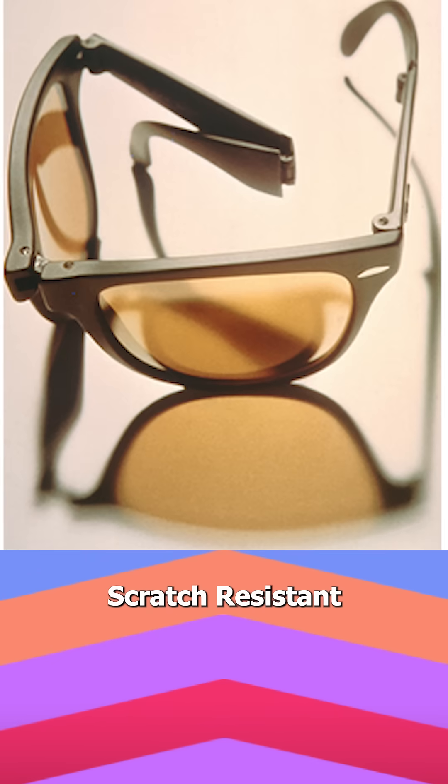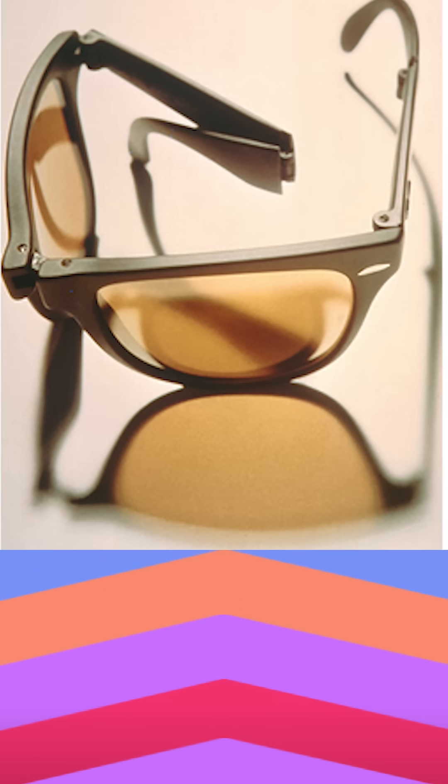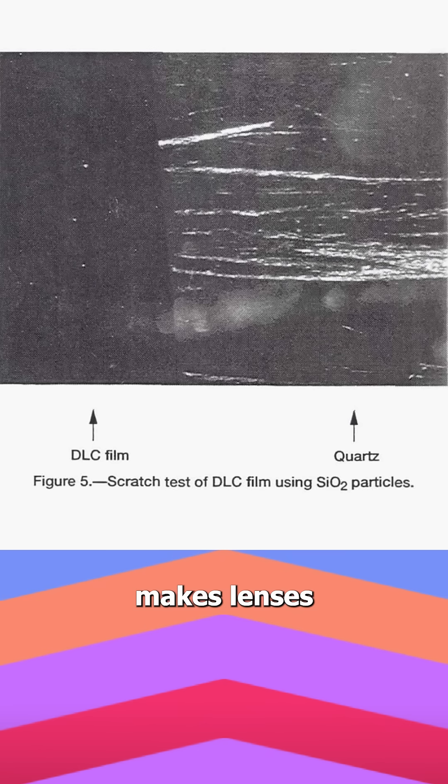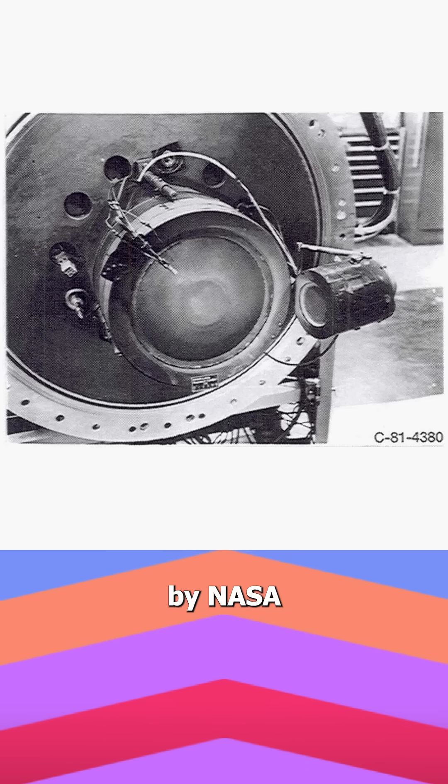Number four: scratch-resistant lenses. This is diamond-hard technology — a diamond-like carbon coating — which makes lenses 10 times more scratch-resistant and water-repellent. It was developed by NASA for sensitive aerospace systems.